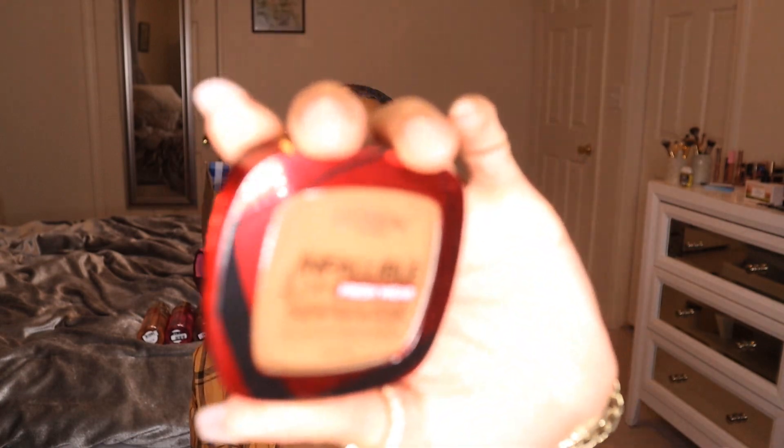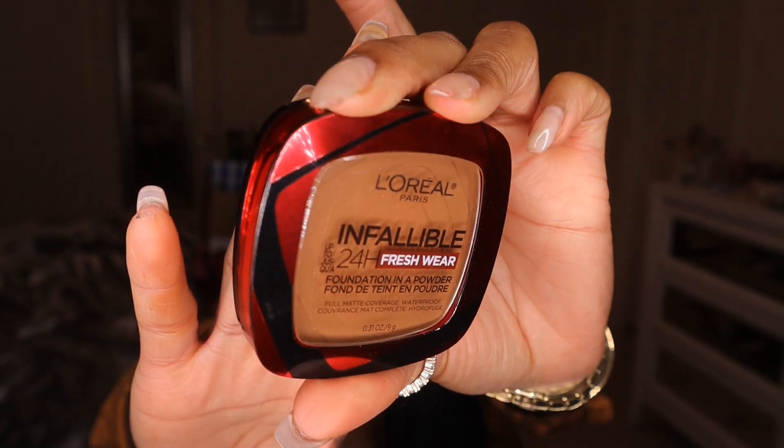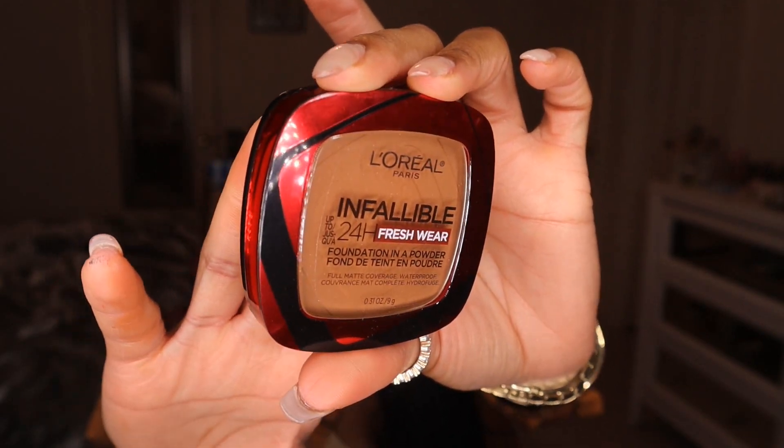The next product is the new L'Oreal Infallible 24 Hour Fresh Wear Foundation in a Powder — long name, but this is brand new to the market. This is their powder foundation to go along with their Infallible Fresh Wear liquid foundation, which I love and am actually all out of. They have existing shades to match the liquid foundation — in the liquid I wear 515 Copper, so for the powder I got shade 365 Copper. This is a full matte coverage waterproof foundation powder.